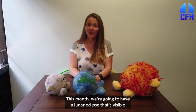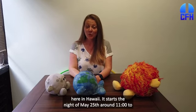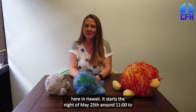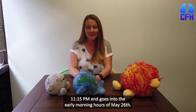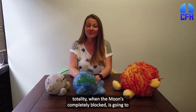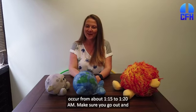This month, we're going to have a lunar eclipse that's visible here in Hawaii. It starts the night of May 25th around 11, 11:15 p.m., and goes into the early morning hours of May 26th. Totality, when the Moon is completely blocked, is going to occur from about 1:15 to 1:20 a.m. Make sure you go out and take a look.